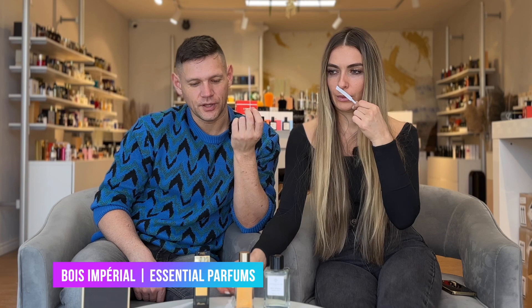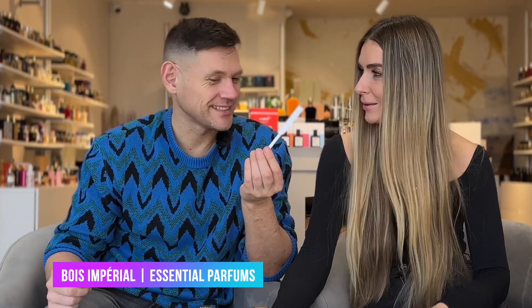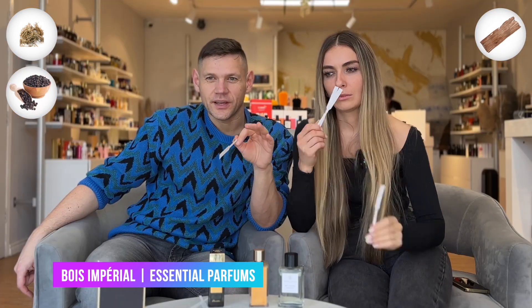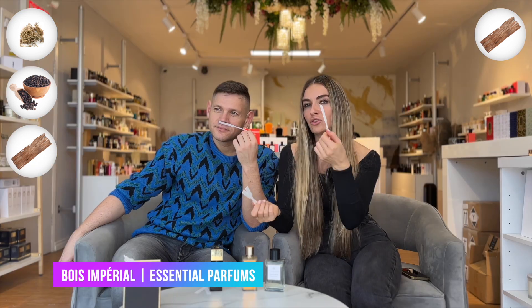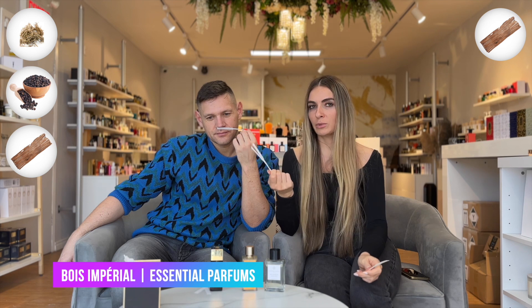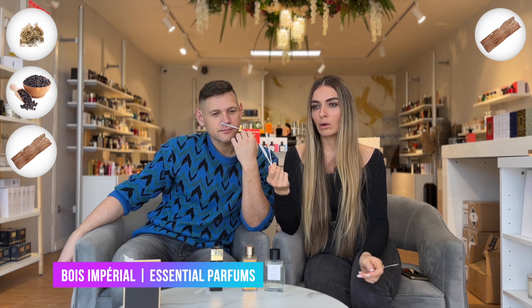Bois Imperial is now fresh and green — even very green. We decided to compare it in the same video because it's a little different. This one is more dirty, better, peppery, and now something woodier. The structure of Bois Imperial is drier, and if you speak about Ganymede it's more like oil.